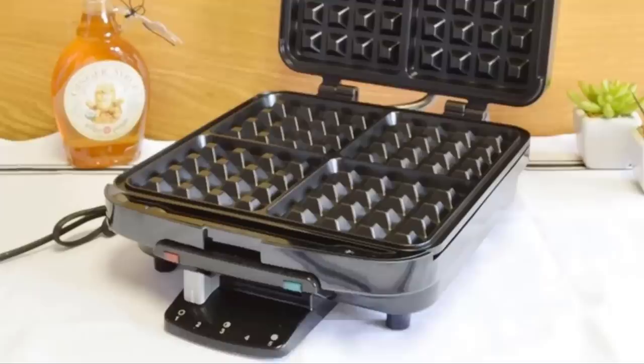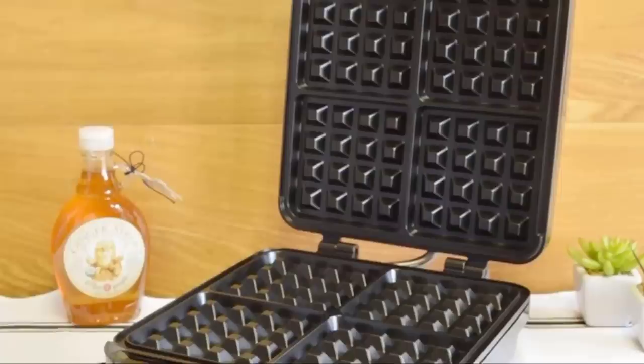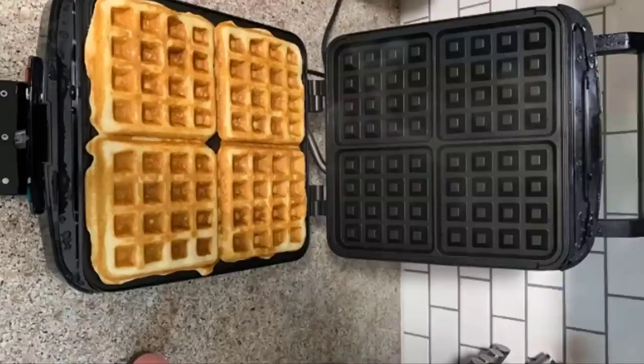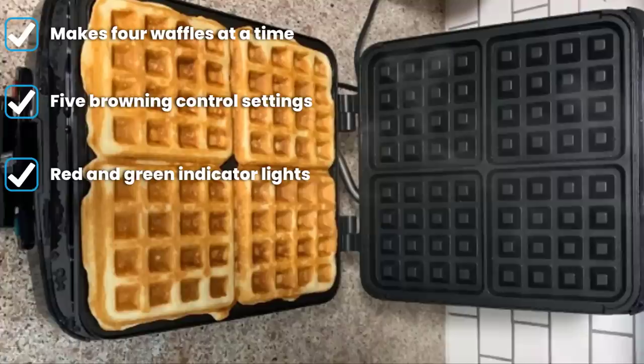The number five position is held by the Cuisinart WAF-150. We love it because it's perfect for bigger families or having company — you can make four one-inch-deep Belgian waffles at a time. The non-stick baking plates work well and the exterior is stainless steel with a chrome-plated handle. With five heat levels, you can ensure that you make everyone's waffles to their liking.